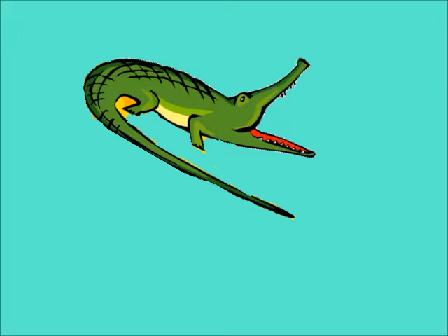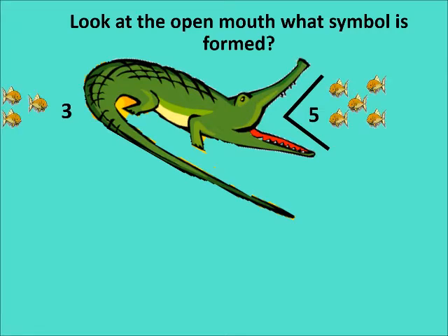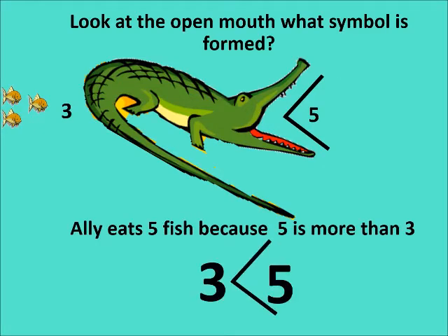Now look at Ali's big mouth, children. When he opens his mouth, what sign is formed? On one side there were three fish, and on the right hand side there were five fish. Five is more, and Ali opened his mouth to eat the fish which was more in number. Ali eats five fish because five is more than three.